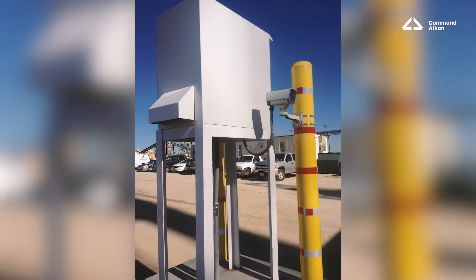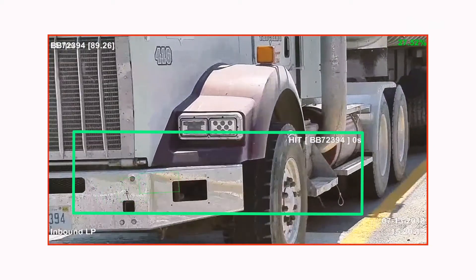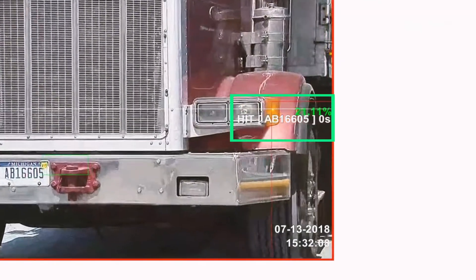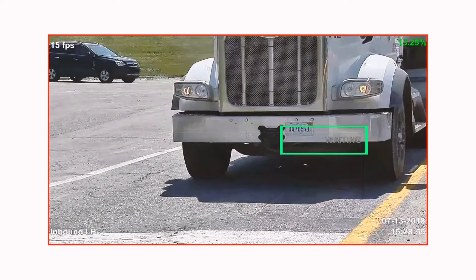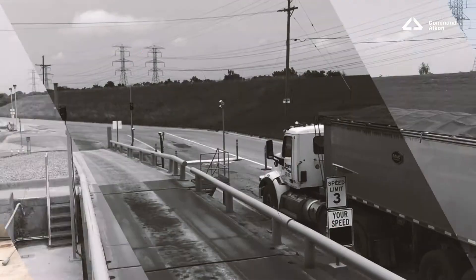License plate recognition, or LPR, helps to limit person-to-person contact between drivers and scale house staff. It's a perfect complement to e-ticketing or remote printer enclosure setups. LPR is used with the Apex Scale Watcher module to quickly identify and process a truck entering the plant or scale. From the time the vehicle enters the camera's frame, the license plate can be captured in as little as one second.